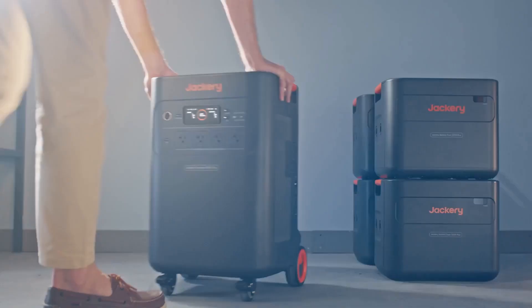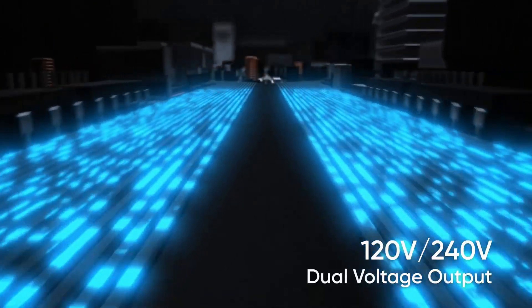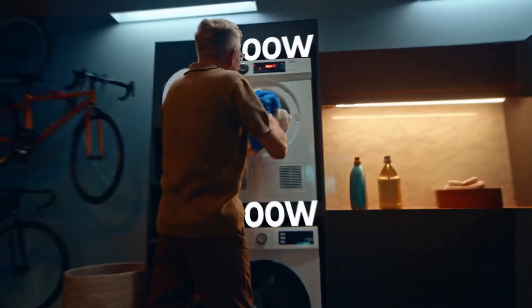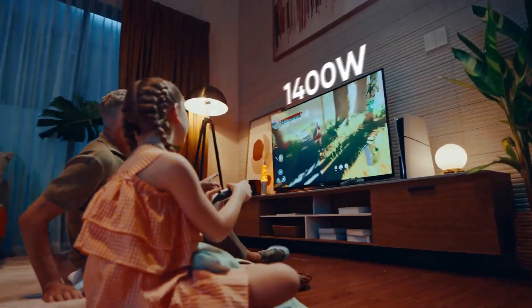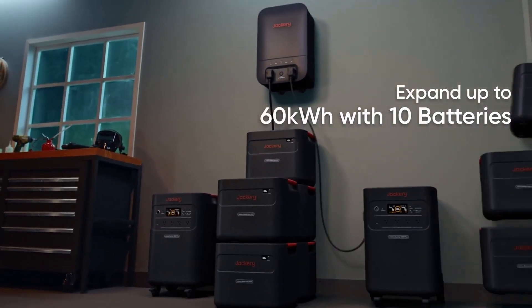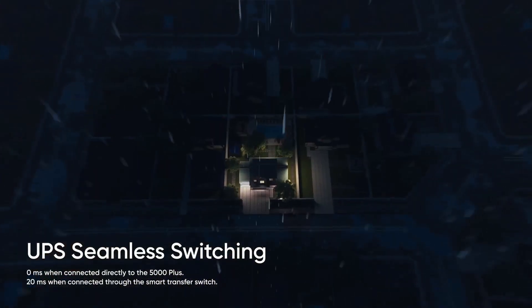With 12 output ports, the 5000 Plus powers multiple zones at once, like your kitchen, entertainment system, and even outdoor tools. Jackery offers four versatile charging methods: AC power for a full grid recharge in about three and a half hours; a smart transfer switch installed at home for a faster charge in only 1.7 hours; solar power to recharge with sunlight in about six and a half hours, though weather conditions may extend that time; and high voltage PV solar panels to boost charging efficiency in variable sunlight.